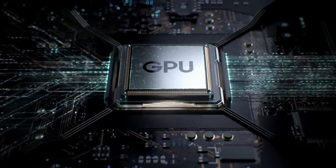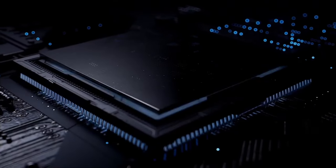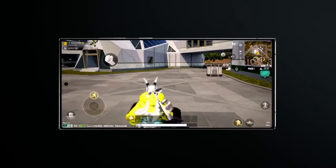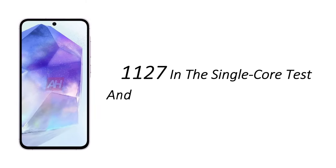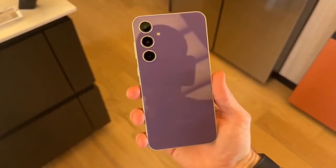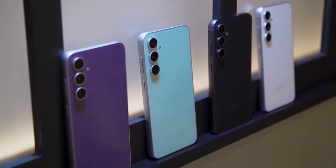According to Geekbench 6 results, this new SoC is expected to be paired with the Xclipse 530 GPU based on AMD's RDNA2 architecture. While CPU improvements may not be groundbreaking, the GPU shift could potentially enable the A55 to support ray tracing in games. The A55 prototype scored 1127 in single-core and 3090 in multi-core, surpassing the A54 by a slight margin. The device is expected to retain 8GB of RAM.